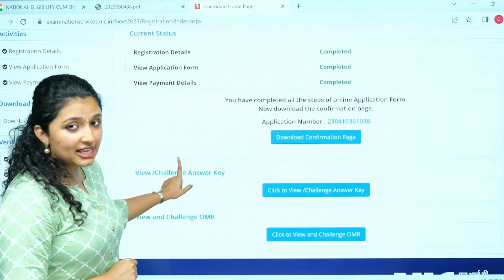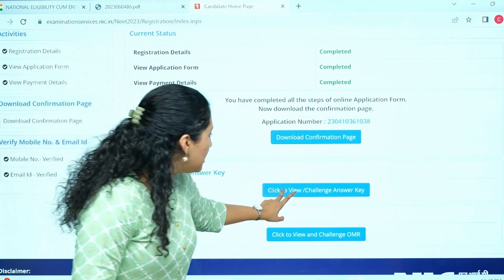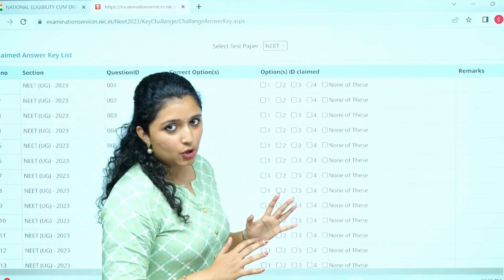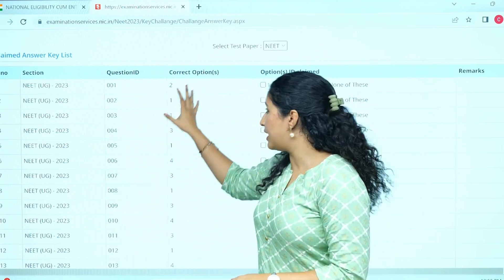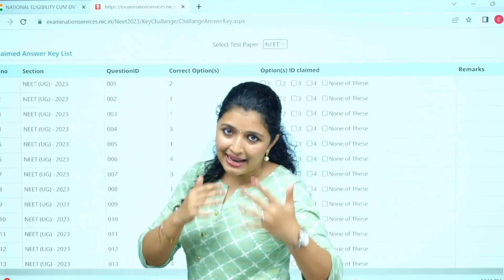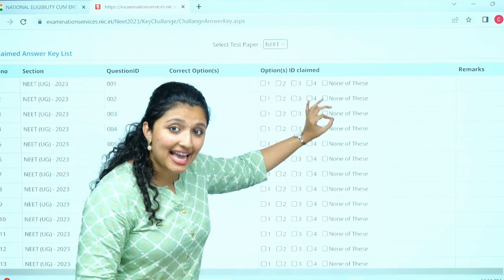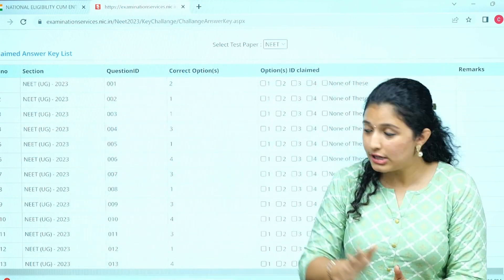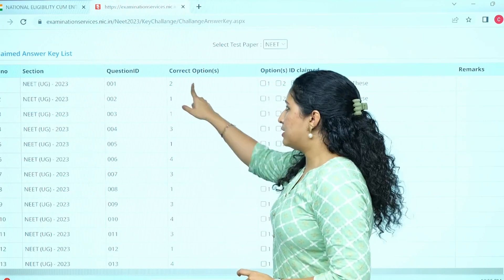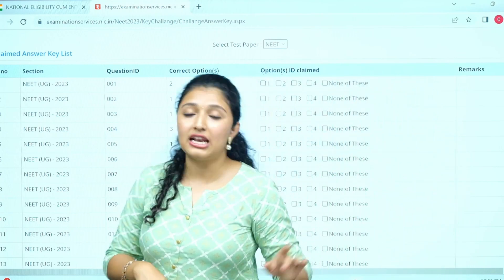Here you have two options: view or challenge the answer, and view and challenge the OMR. First, we will look at view or challenge the answer. Here you have the correct options given by NTA. Now, if you feel that there is a mistake from the NTA side, at the end you will have an option to challenge. This is the proper answer key. Whatever answer given by the NTA is wrong, you can challenge it. The answer key challenge is the first option.